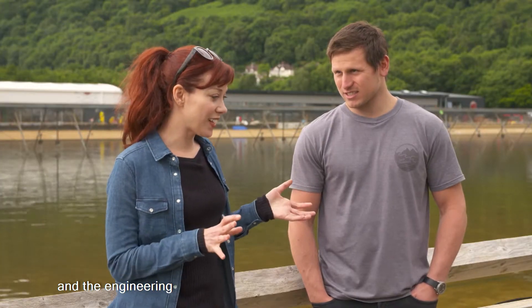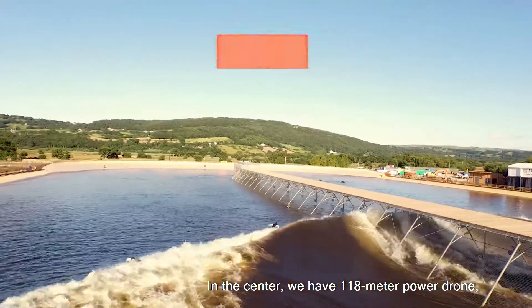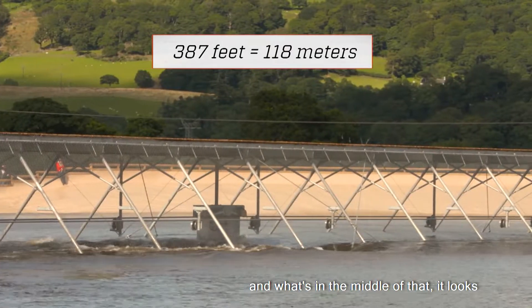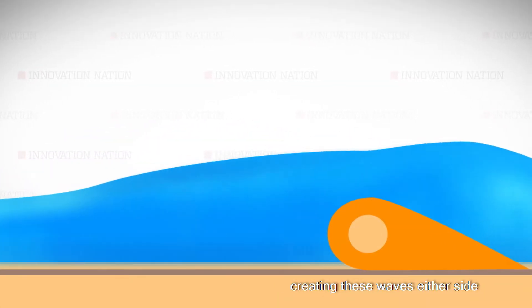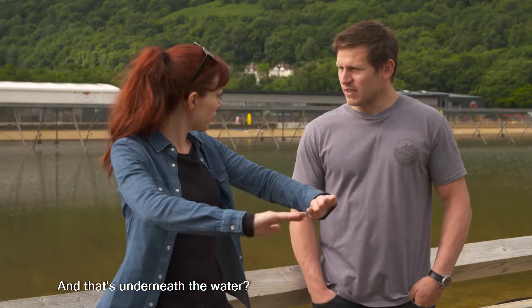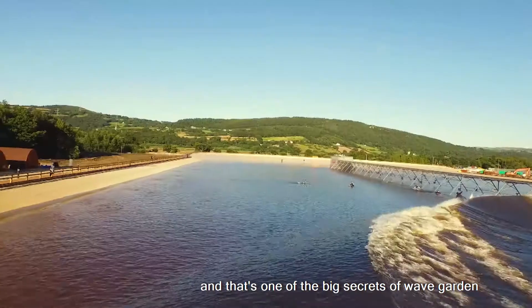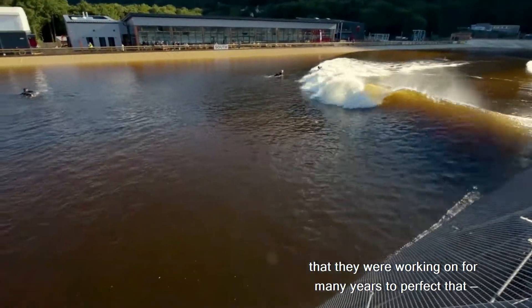Tell me a little bit about the technology and the engineering that went behind the mechanics of this. In the centre, we have a 180-metre powered run, and what's in the middle of that looks almost a little bit like a snow plough — what we call our hydrofoil — creating waves either side of the central pier for the surfers to surf. That's all completely submerged, and that's one of the big secrets of WaveGarden that they were working on for many years.